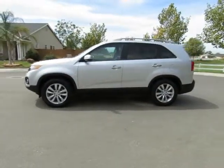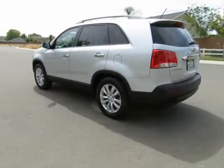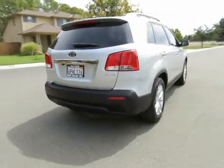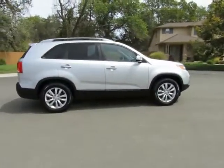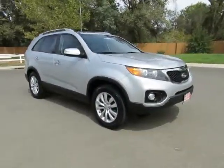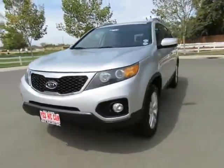So come on in and let us put you into a nicer, newer vehicle. See this vehicle and hundreds more at www.yeswecanauto.com or call toll-free 877-857-CARS to speak with one of our low-pressure sales staff. Se habla Español!